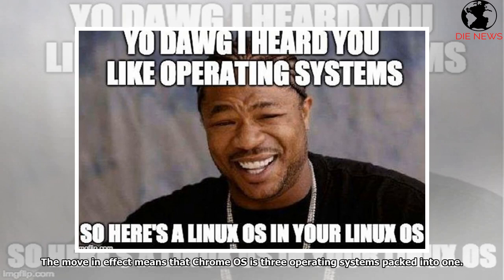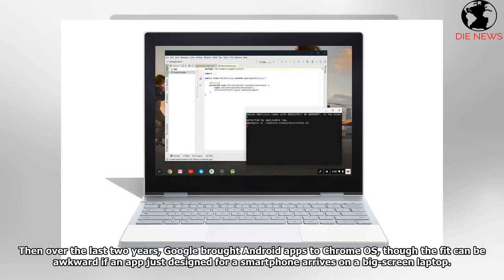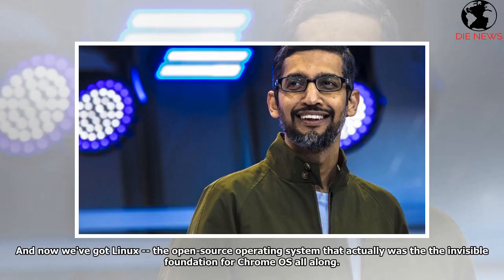The move in effect means that Chrome OS is three operating systems packed into one. Chrome OS started with the ability to run only web apps like Google Docs, Facebook, and Gmail. Then over the last two years, Google brought Android apps to Chrome OS, though the fit can be awkward if an app just designed for a smartphone arrives on a big-screen laptop. And now we've got Linux, the open-source operating system that actually was the invisible foundation for Chrome OS all along.